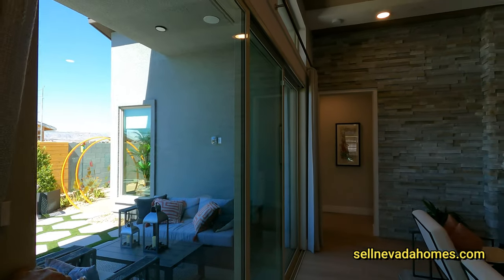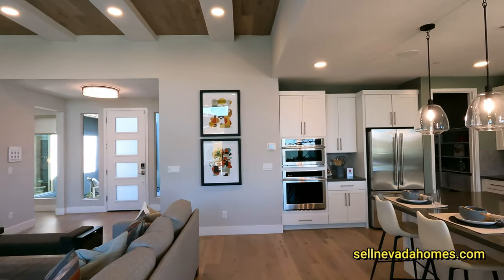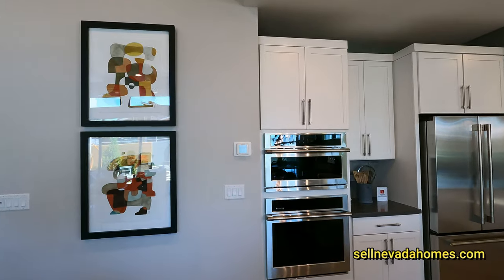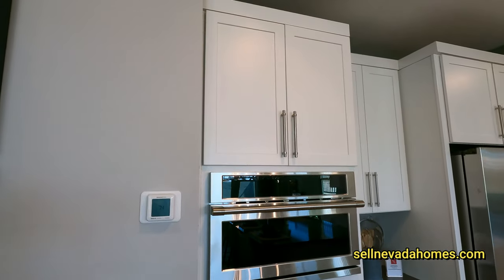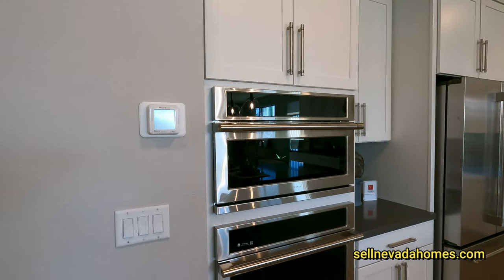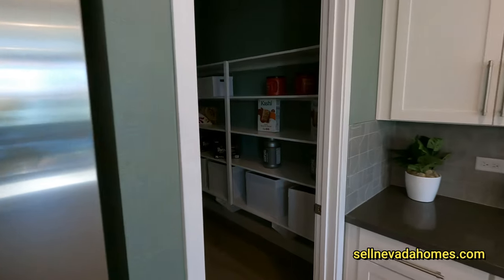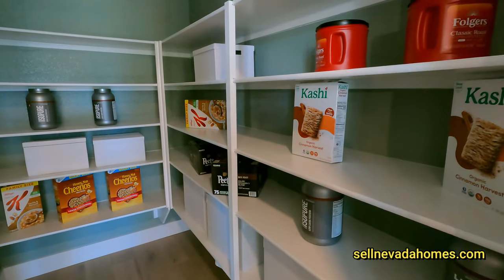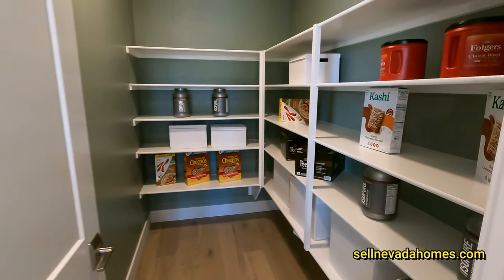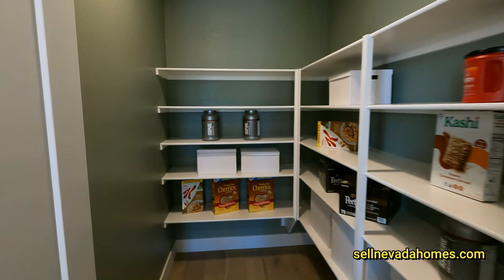This is a gated community with a seventy-four dollar HOA. Inside, we have our 42-inch white cabinets with Monogram appliances. Let's take a look at the pantry.